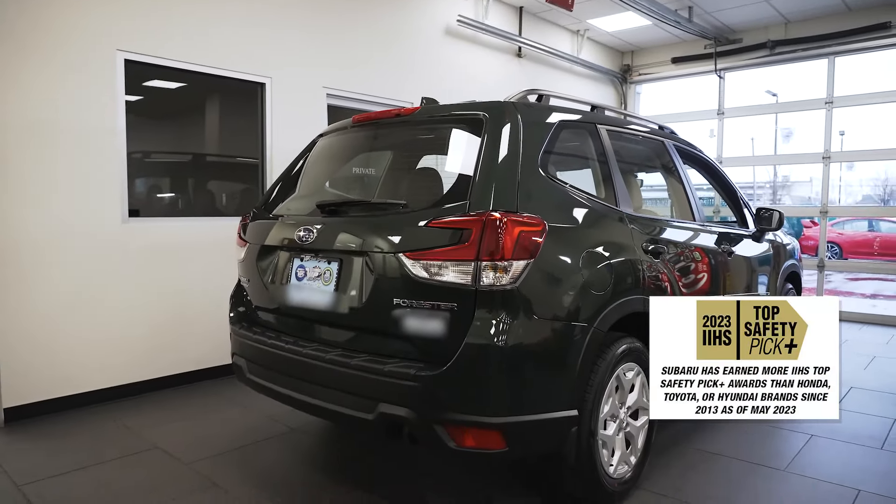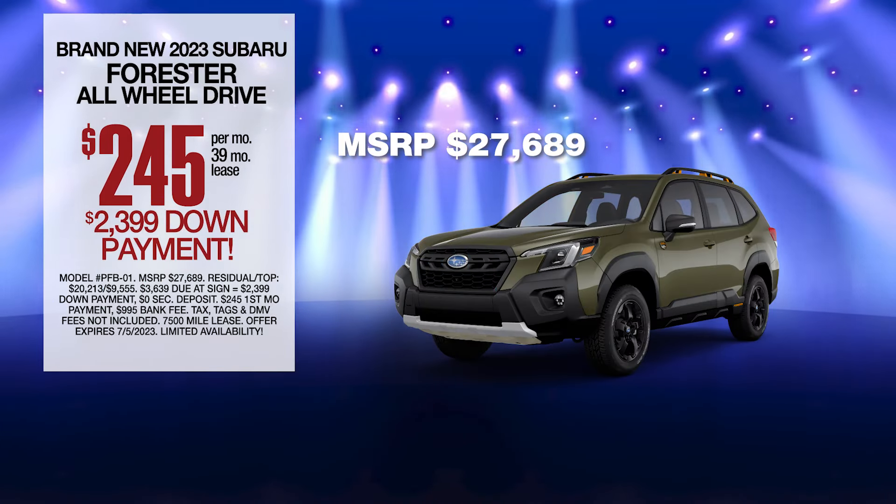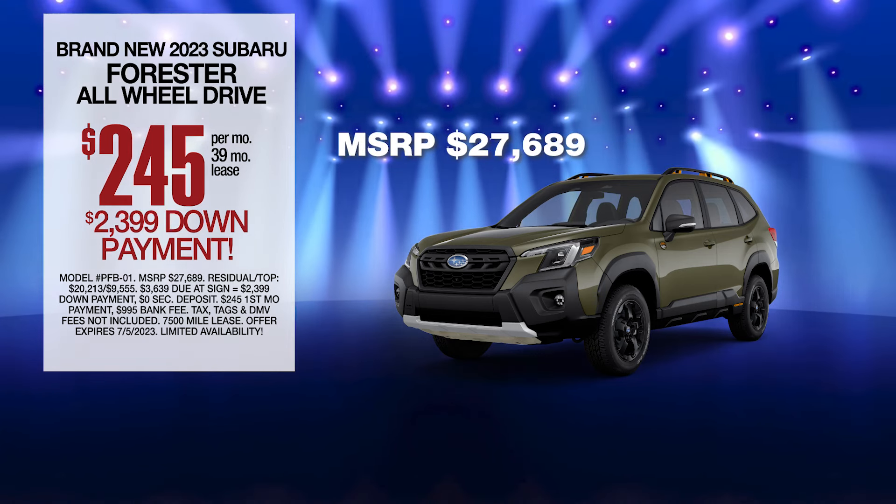An IIHS top safety pick. This car is definitely the best bang for your buck. Leased at the exclusive VIP price. I'm ready to take this baby home.